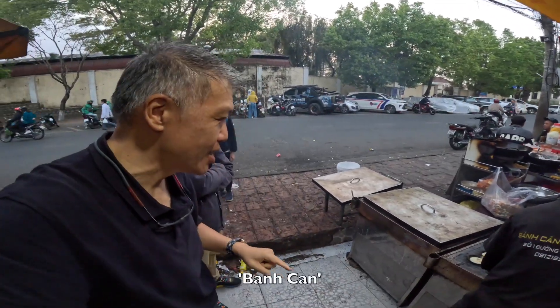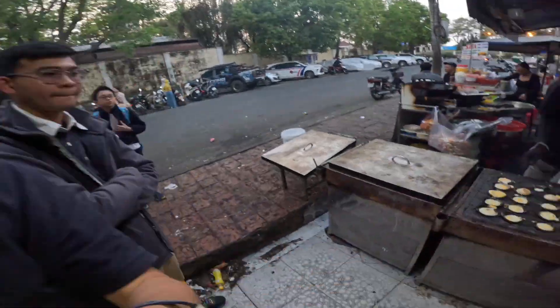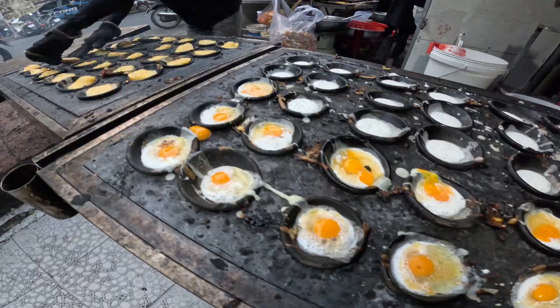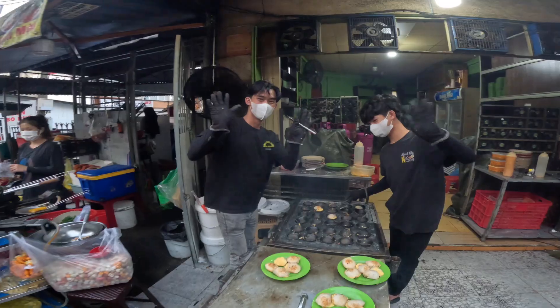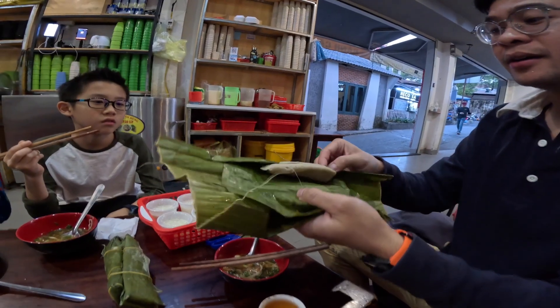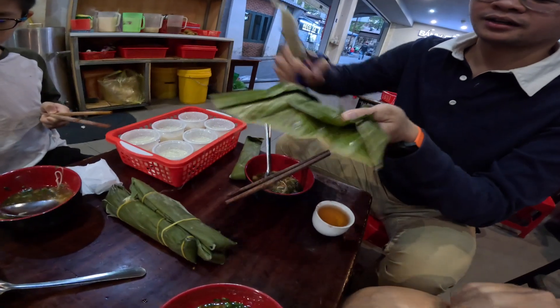So our very first dish is Ban Kan and it's a Dalat street food. It has a bit of a small pancake with a bit of egg yolk inside. Have a look. Wow, very good. That's without meat. They open it for you. You eat with fish sauce and you eat together with the cake.